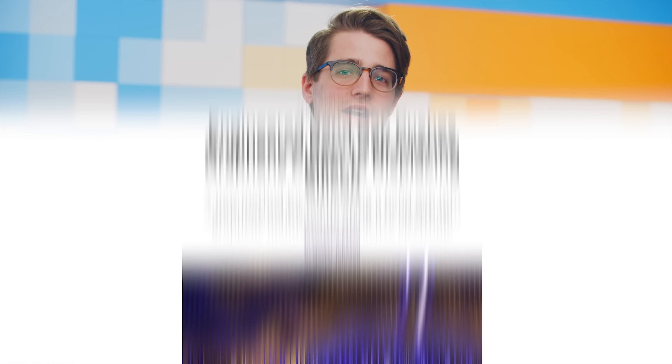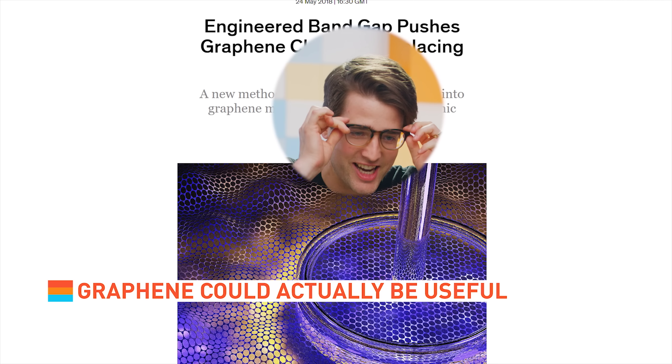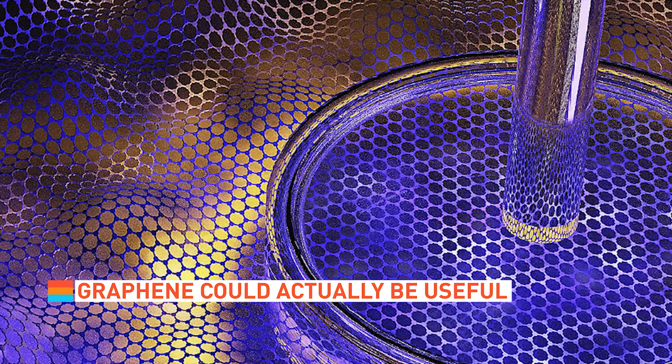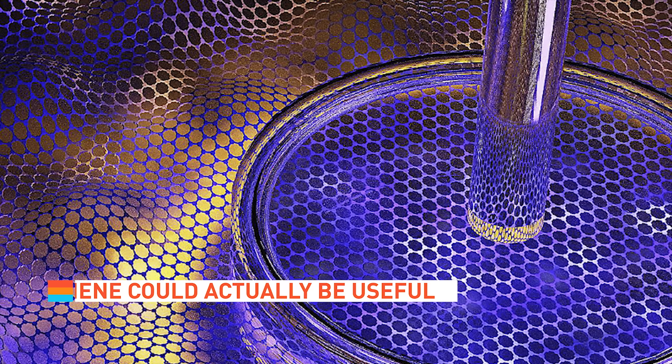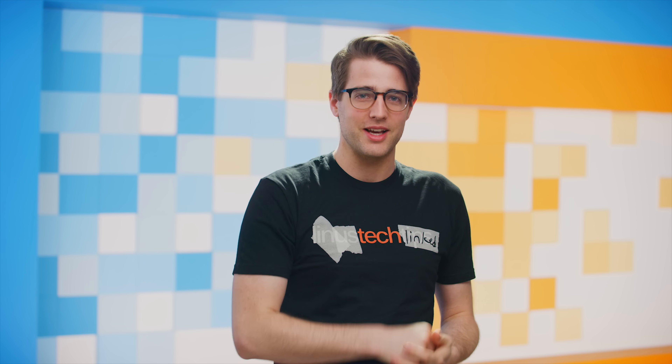Graphene, also known as the blessed material from which carbon nanotubes are made, just got closer to actually being a replacement for silicon in chips, as researchers developed a band gap into it without making it lose its essential properties. You don't wanna lose those — they sound important.